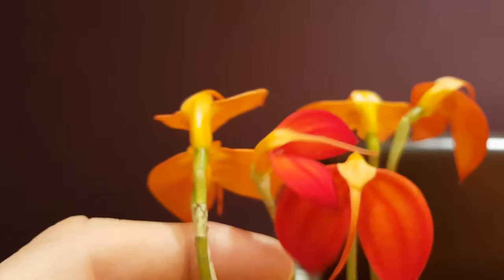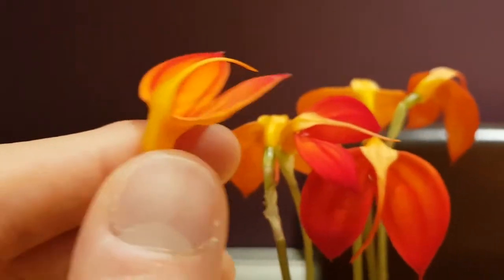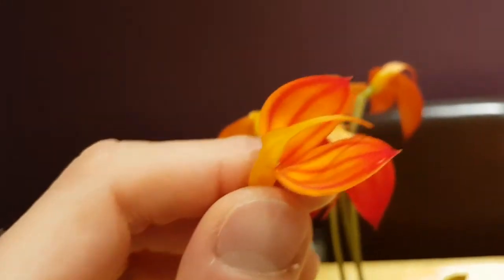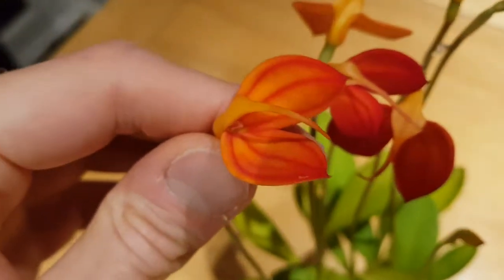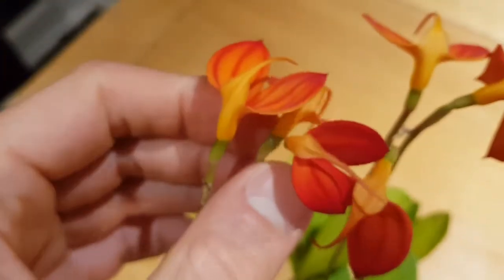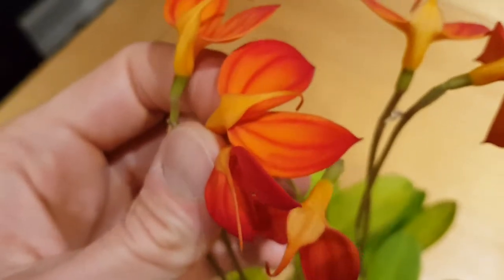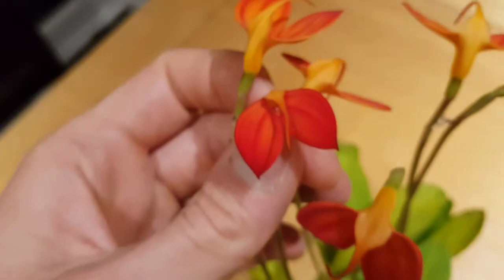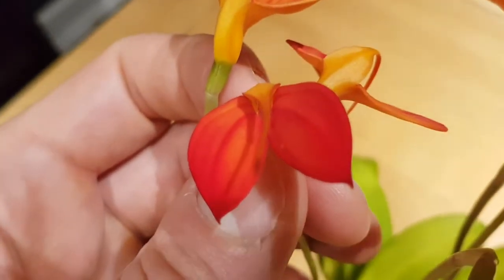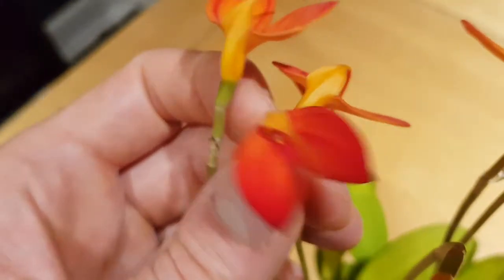It seems quite happy in that mix and it's absolutely one of my favorites — I think the flowers on this are absolutely gorgeous. This year it's decided to reward me with six spikes out, and I think one more on the way.